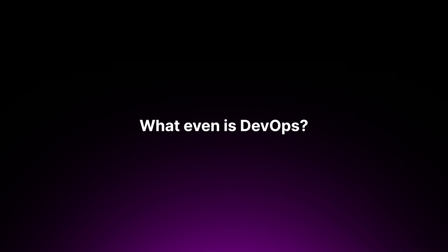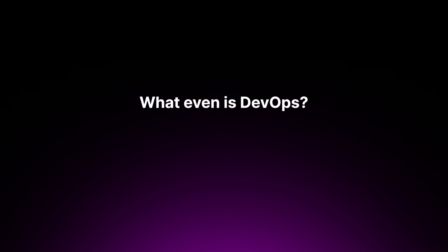Now let's take a look at a DevOps engineer. DevOps engineering is an approach that combines software development (dev) with IT operations (ops), aiming to shorten the development lifecycle and provide continuous delivery with high software quality. It's not just a set of practices, but a culture and philosophy that promotes collaboration between these historically siloed teams.